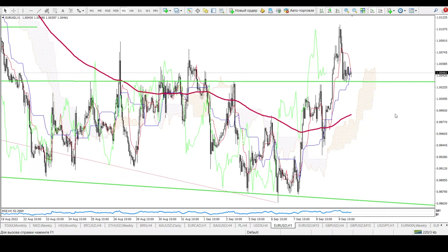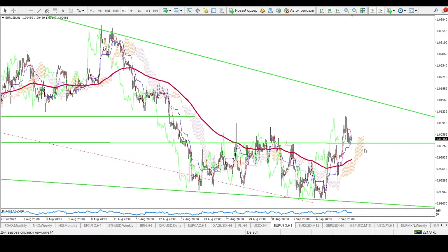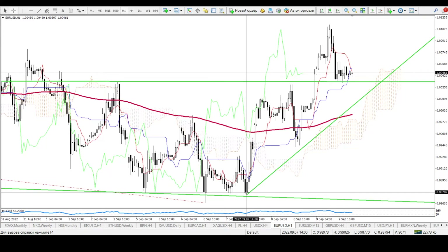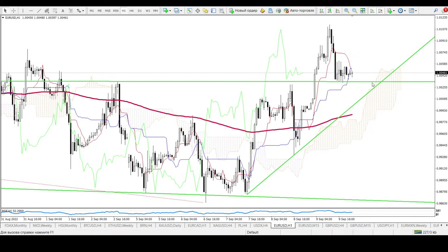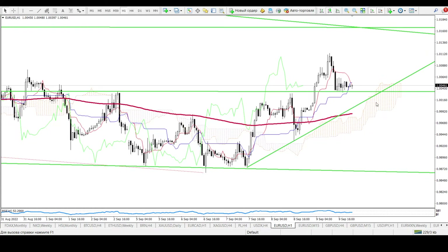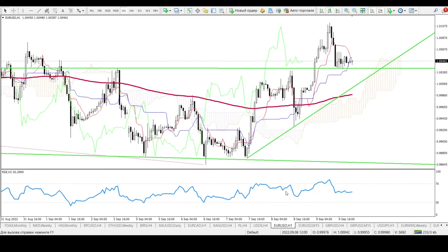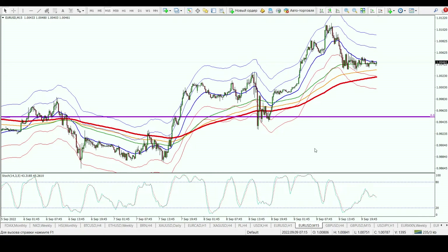On the 1-hour chart, price is above the 200 moving average and there is some resistance around 1.0160. If price goes up, you can draw a trendline from September 7th up to the current date. After price touches this trendline, you can open a buy deal with a stop loss and take profit — your profit target goes up to 1.0160. For a signal, you can look for shadows on the bottom side plus RSI or stochastic oscillator buy signal.